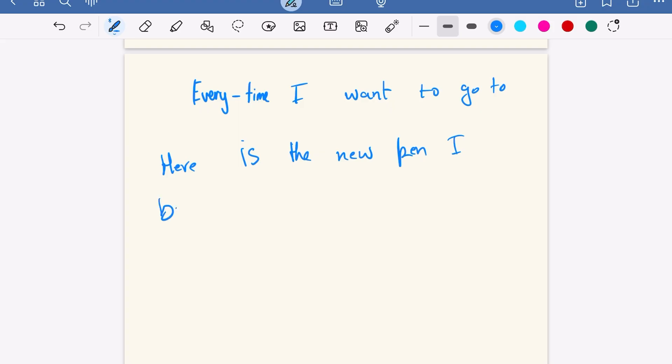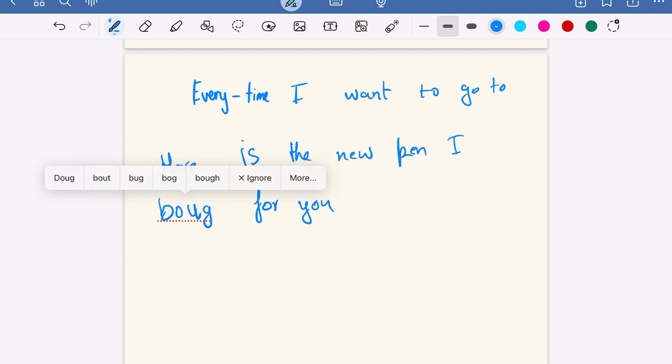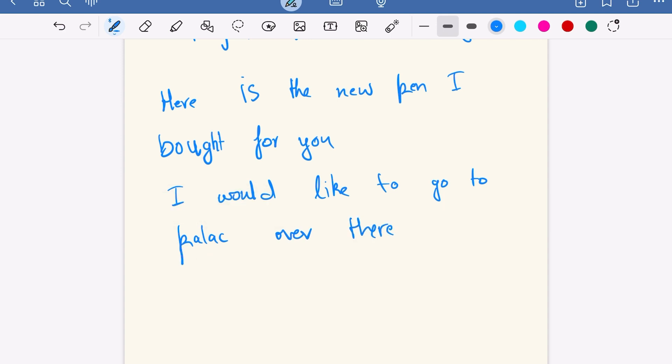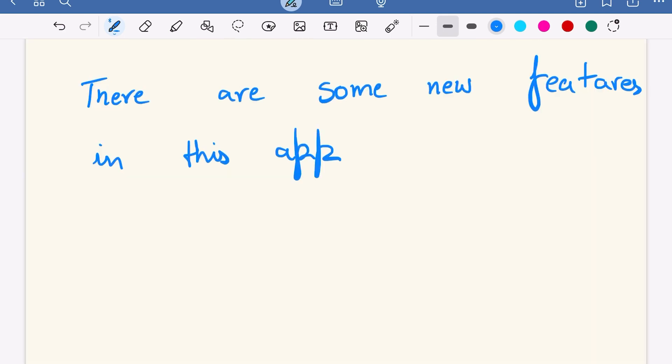Autocorrection and word completion are truly new features added to handwriting in GoodNotes 6. It has limited detection as handwriting may differ, and autocorrection is not very smart at putting the right word that appropriately fits the sentence every time. The same goes for word completion. There is also a noticeable difference between your handwriting and the corrected or completed text, and sometimes it is not able to detect simple mistakes.